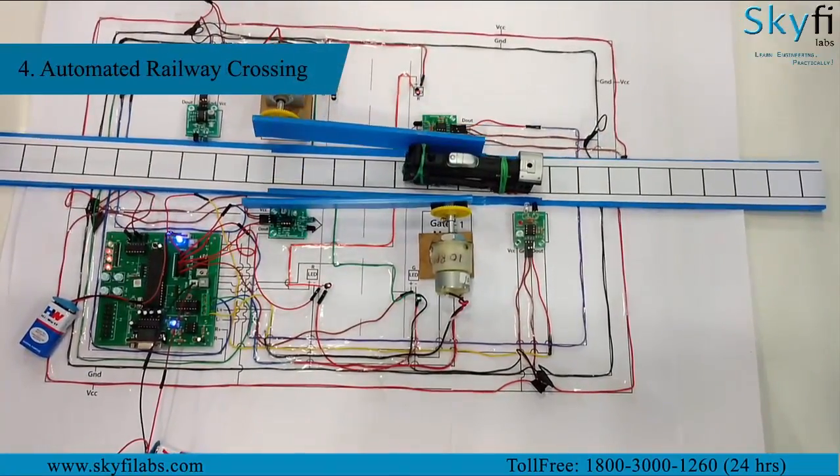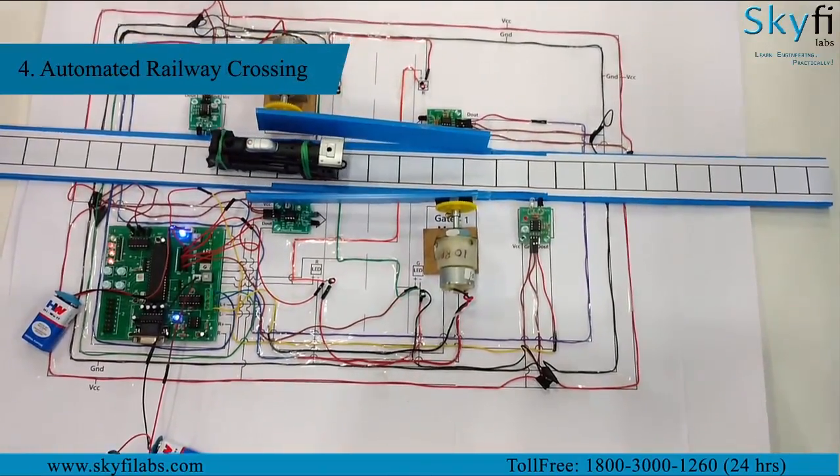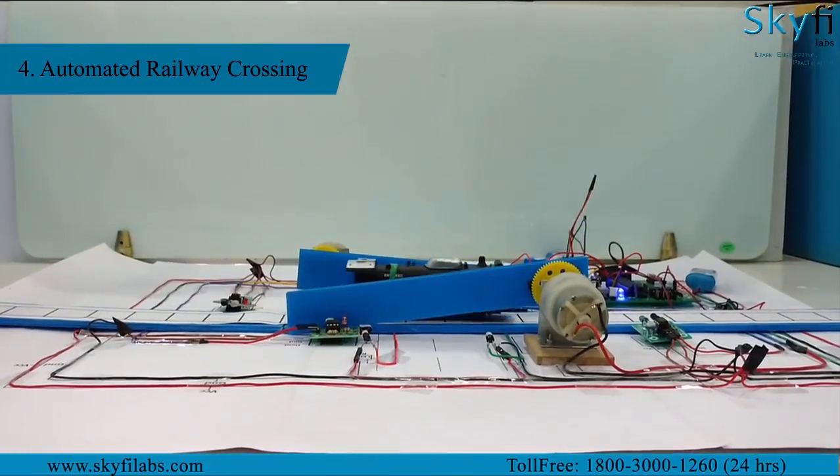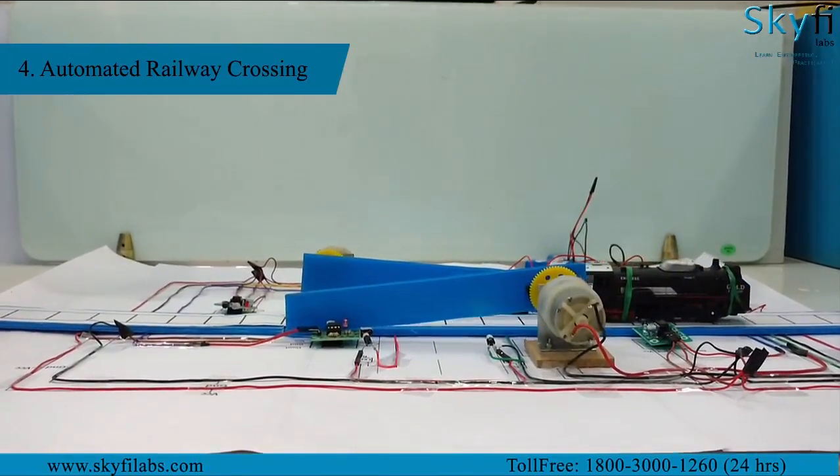The fourth project is railway gate automation, where you will use IR sensors and a microcontroller to automate railway gate control. The IR sensors sense the direction of the approaching train and close the motor-operated gates.